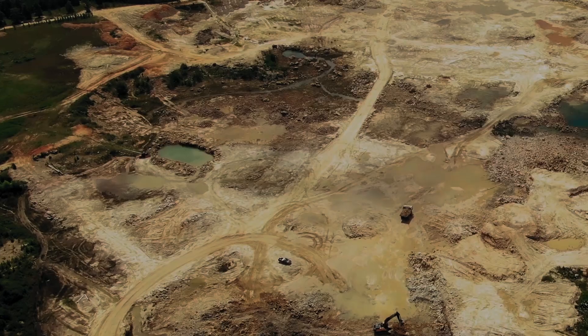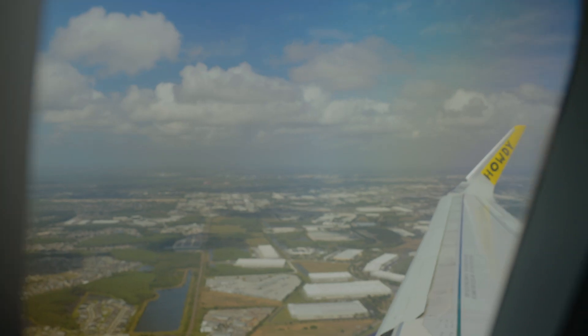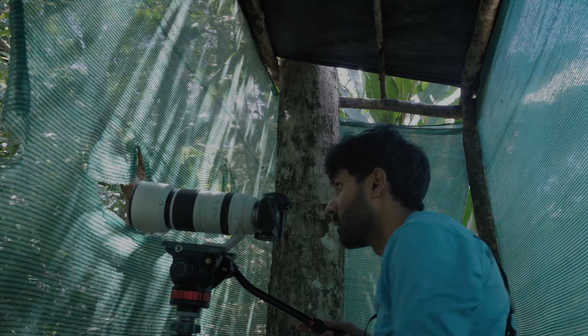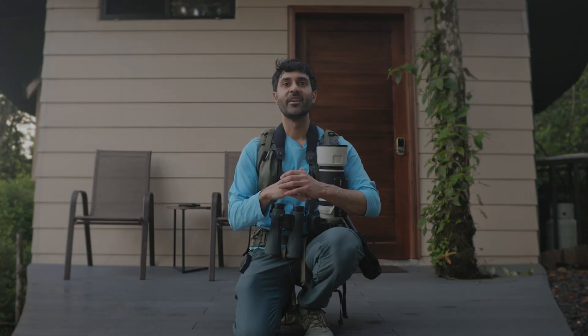We all know that rainforests are rapidly disappearing from our planet, but the Nest is a powerful idea that I believe can help save the rainforest. I actually just arrived here at the Nest Nature Center in Costa Rica. I'm going to be filming the wildlife here and trying to get the most beautiful footage I can as I tell you the incredible story of the Nest.